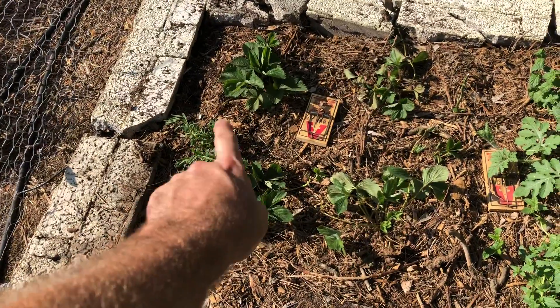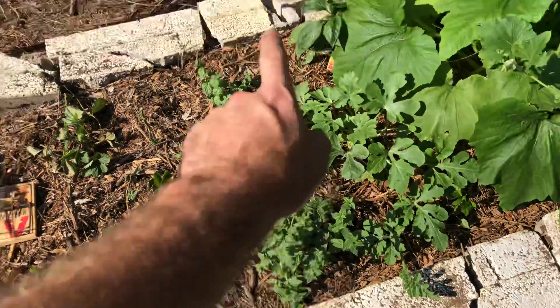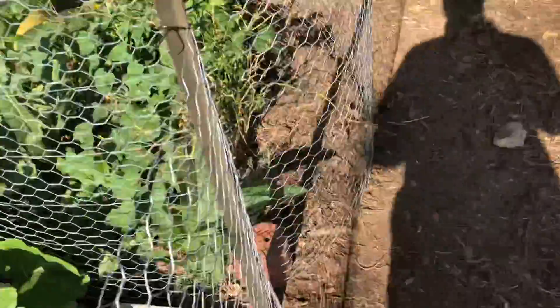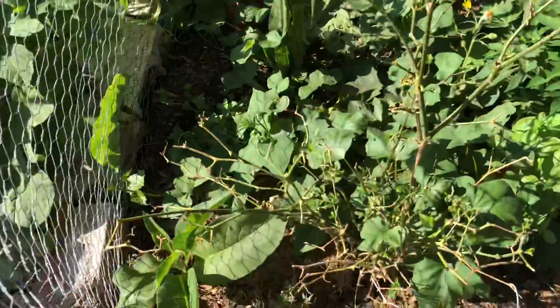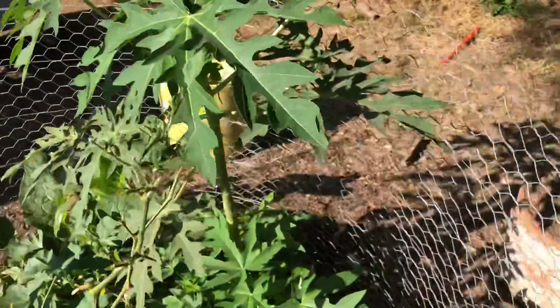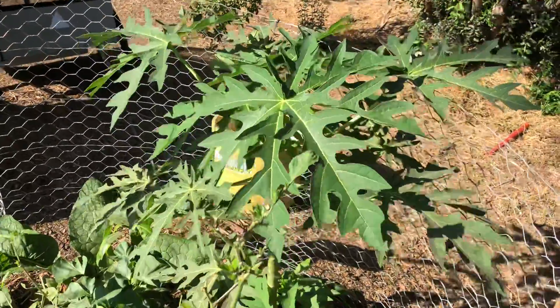I planted lavender, which I heard mice don't like, and mint. I also put a lavender and a mint plant over there, but that one is currently getting crowded out by the sweet potato vine.